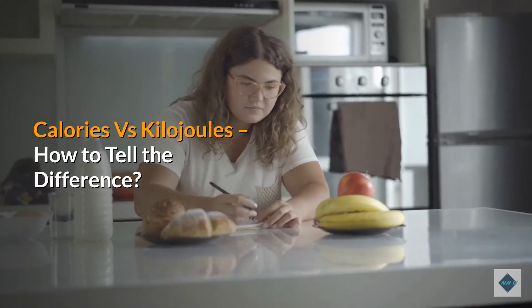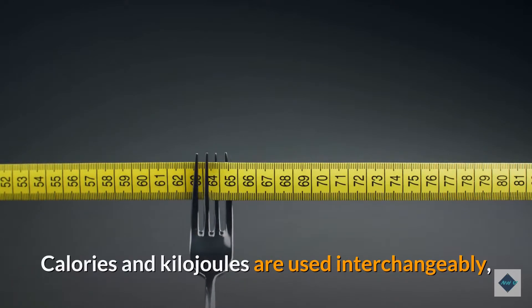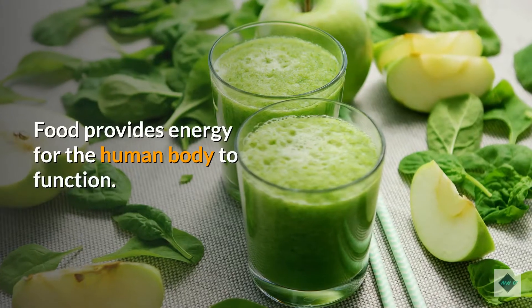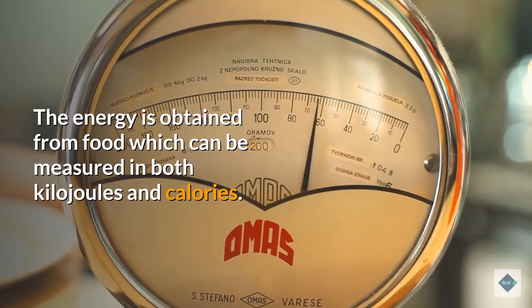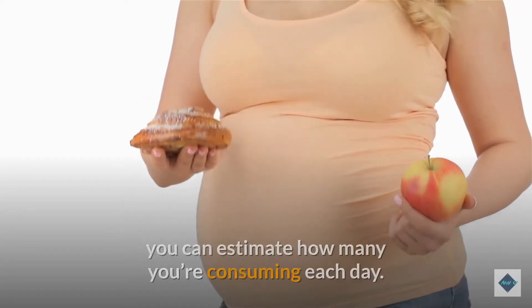Calories versus kilojoules: how to tell the difference. Calories and kilojoules are used interchangeably, but not everyone knows the difference between the two. Food provides energy for the human body to function, and that energy can be measured in both kilojoules and calories.